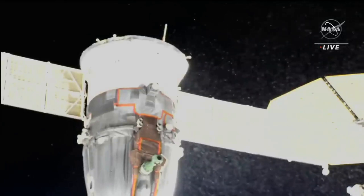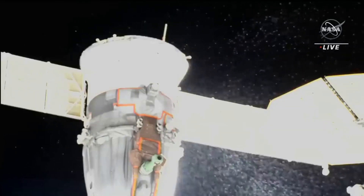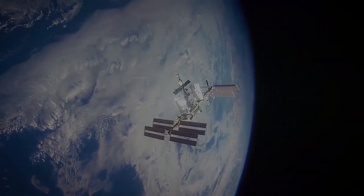This would mark the second time in two months a Russian spacecraft docked with the International Space Station has sprung a leak. Here I'll go more in-depth into this new leak, what NASA knows at the moment, what to expect in the coming days, and more.